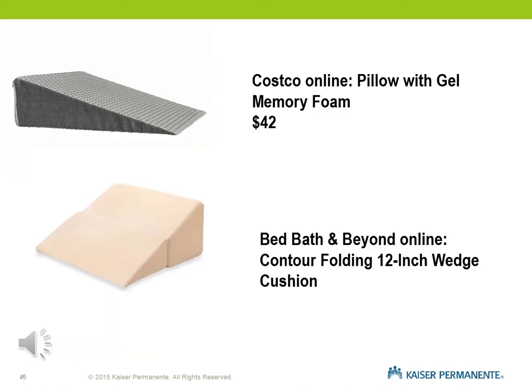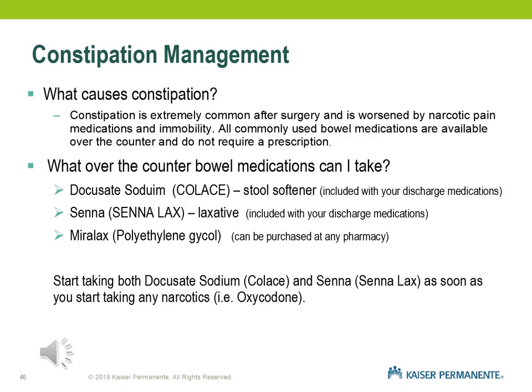If you don't want to spend $90 on a pillow wedge, there are alternatives. You can find them online at Costco or Bed Bath & Beyond for about $35 to $45. Some patients find them cheaper at TJ Maxx or Marshalls. You don't have to buy a pillow wedge, but if you do, you can continue using it even after your surgery.